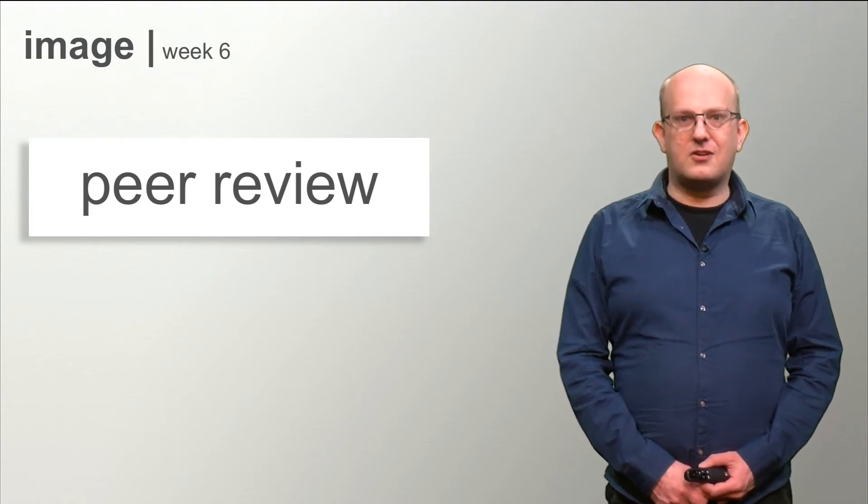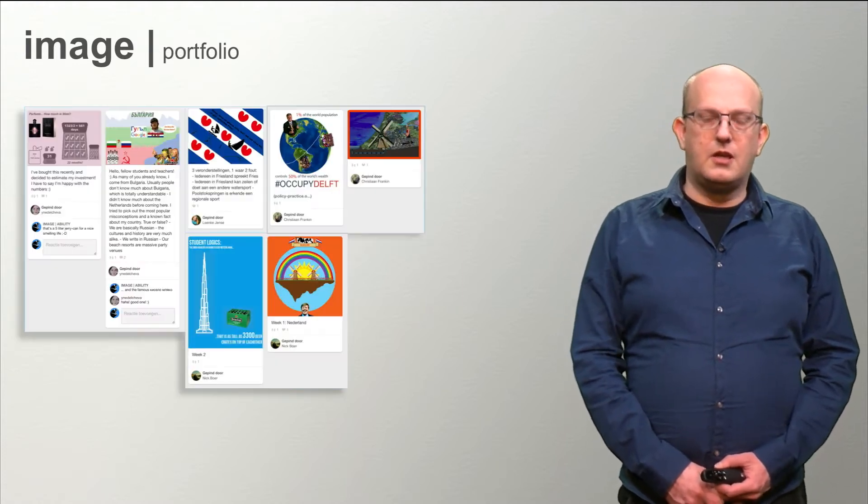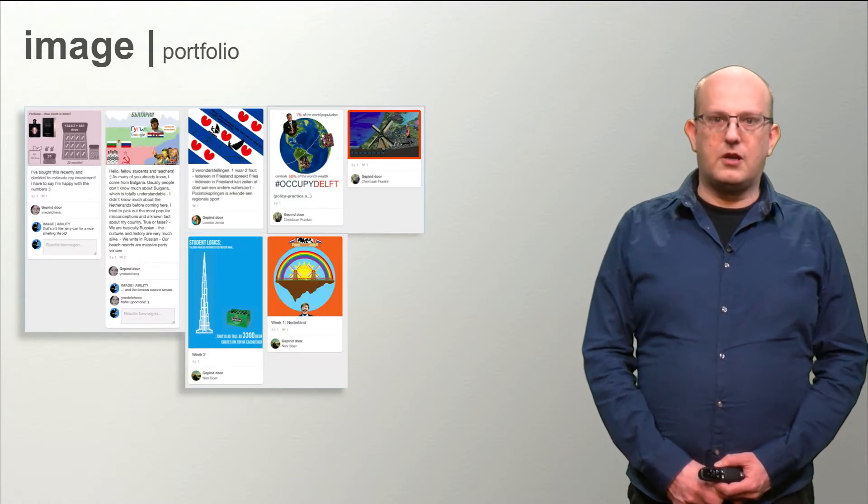The last phase of this course has started. In the coming week you will be reconsidering all the themes we have discussed and you will post a small presentation of your work on Pinterest. We will call this overview of work a portfolio.